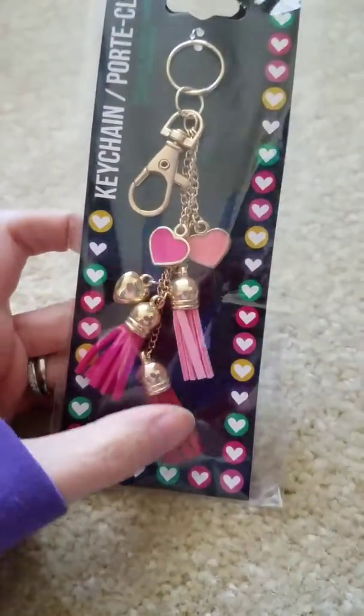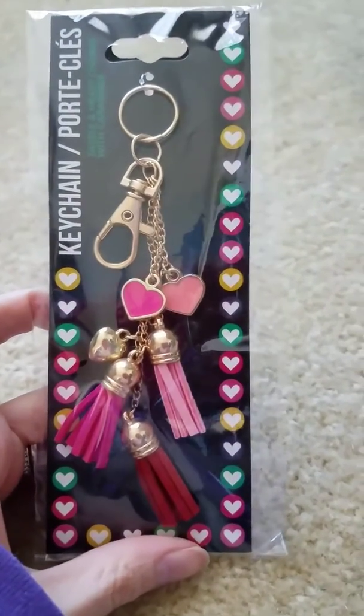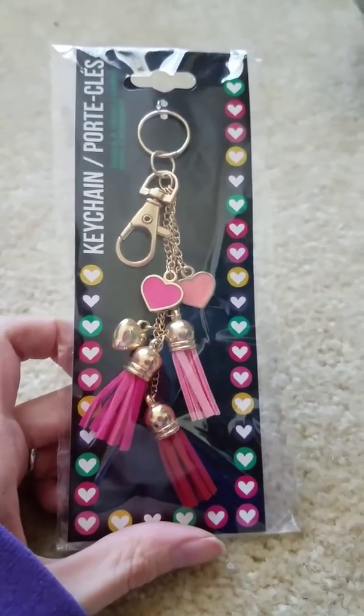They also have these really cute items — I might be sending one to someone in friend mail, so if you're watching, just ignore that you saw this. But I thought it was so adorable — it has little hearts.